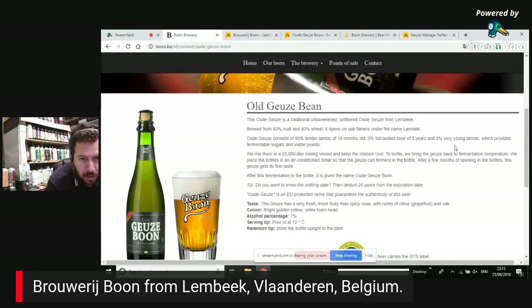One thing I wasn't sure about, having had this beer a while, is the retention tip: store the bottle upright in the dark. Lots of people say you should put it on its side when aging, but that's what it says on their website. I'm not the most experienced with these kinds of beers, but it's definitely something I'm looking into getting more reviews on in the future.